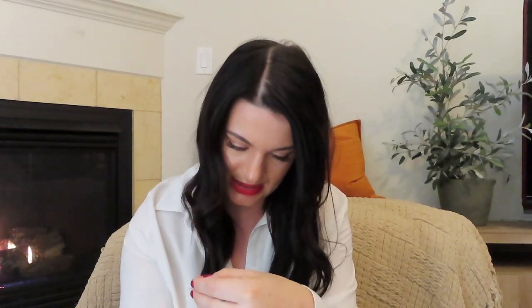Last thing I have is a KKW lip liner in Nude 0.5. This is a really good everyday lip liner — it's kind of a mauve-y color on me, a little bit darker than it looks in the packaging. I really like it; it's my favorite.